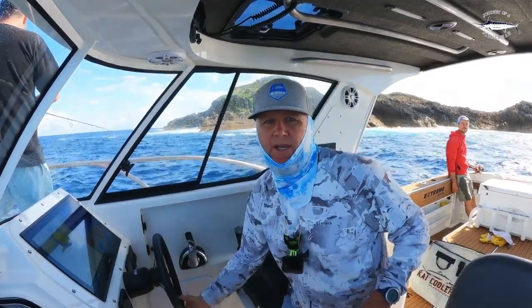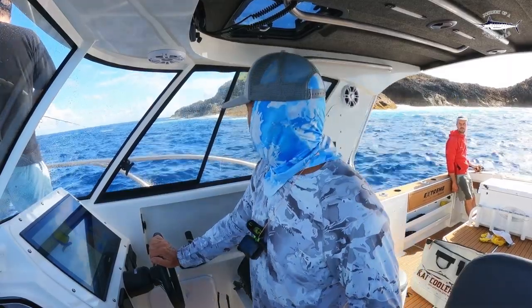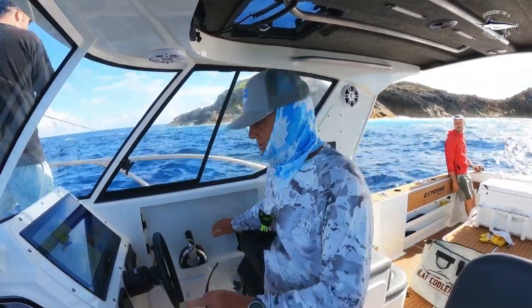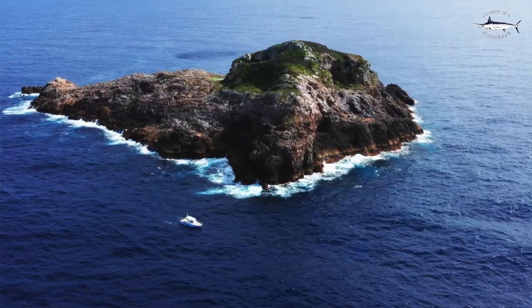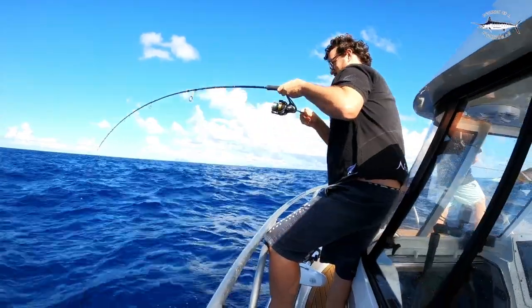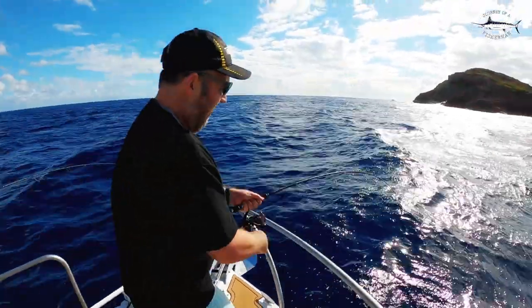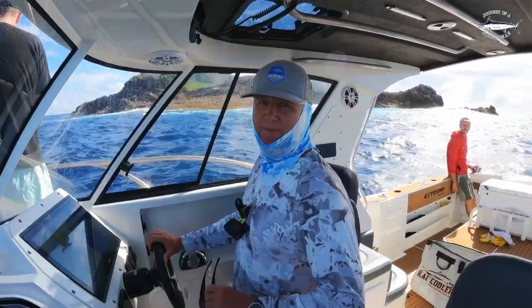Welcome aboard guys. Today we're going to do something a little bit different. We're actually on charter and I thought it'd be a good opportunity to show you what it's like to come on a charter with us. We're at the Mokahina Islands targeting kingfish and snapper, and already the boys are whipping into a few snappers on the soft baits up on the front of the boat. Stay tuned and enjoy our day out at the Mokahina Islands.